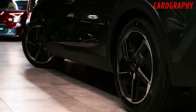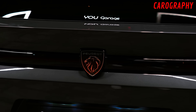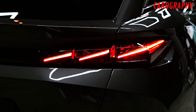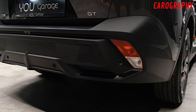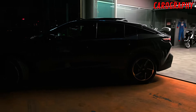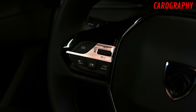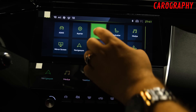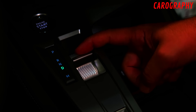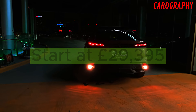Accessible to all. Peugeot believes that true luxury should be accessible to all, and they've made it their mission with the 2024 Peugeot 408. Whether you're a seasoned car enthusiast or a first-time car buyer, this is your chance to experience the epitome of automotive sophistication without emptying your savings account. The starting price is an unbelievably low price point that will leave you in awe — an offer you simply can't afford to miss.